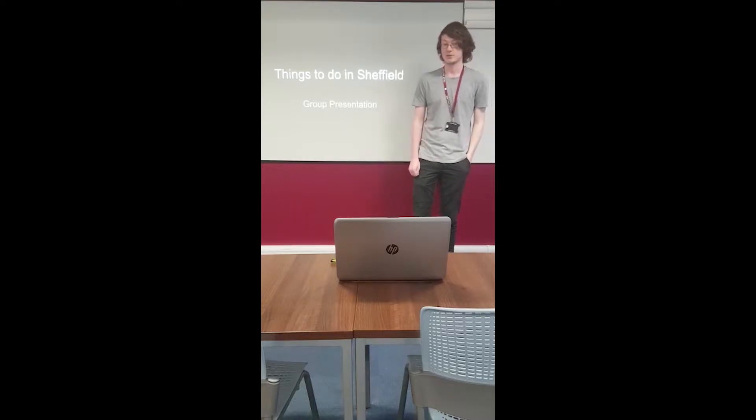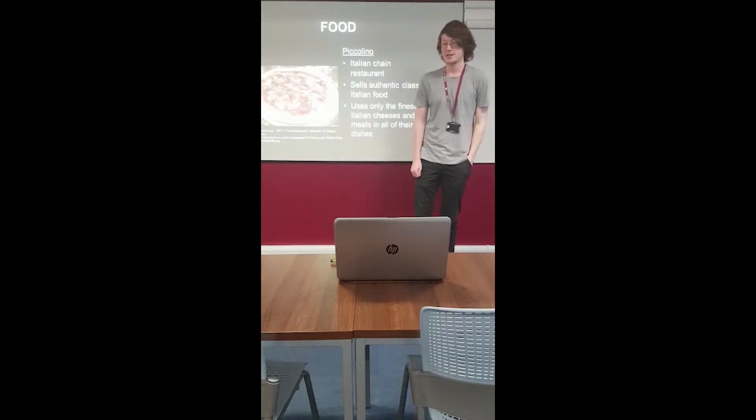This is a group presentation of things to do in Sheffield. There are many places to eat on the Fulton campus. If you've had something more in the range of a snack, Fulton has many cafes situated in each department. However, if you want to eat something a bit more substantial, you can visit one of the many restaurants located in and around the campus.